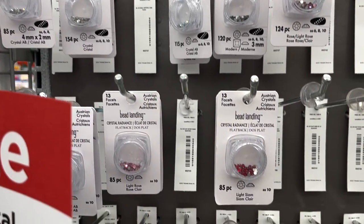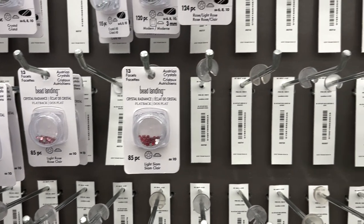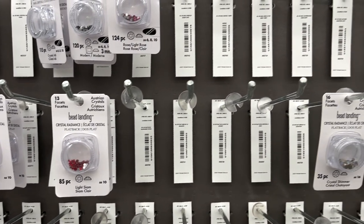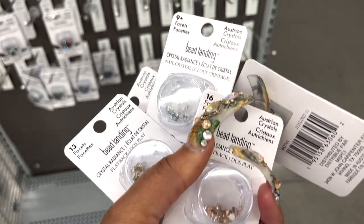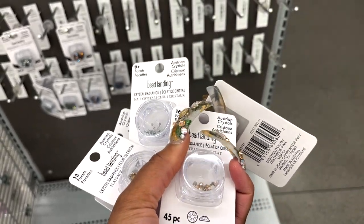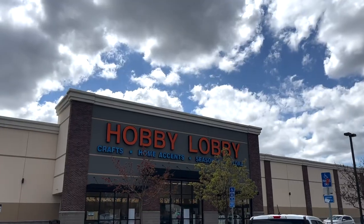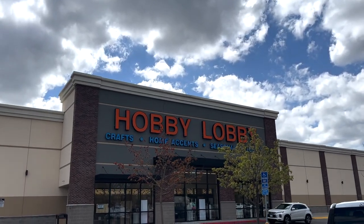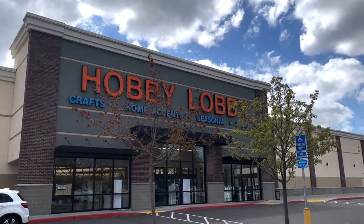They usually come between 70 to 160 pieces depending on the size. You see here it's 13 facets, 16 facets, 9 facets — that's what I mean when I say that's how many cuts the light can pass through, and that's what gives you the quality. I personally spent $32 on these particular packs, and I tend to go more for the 13 facets. Next is Hobby Lobby.